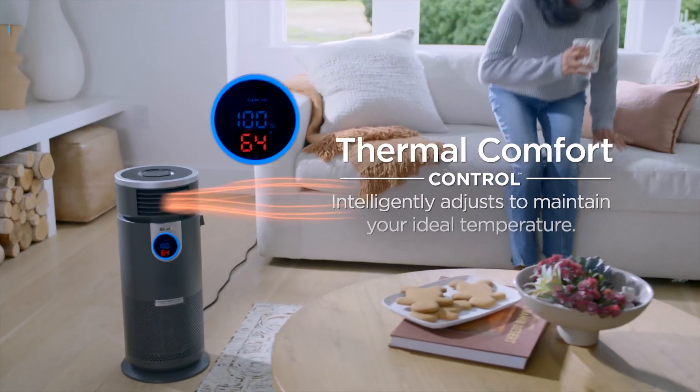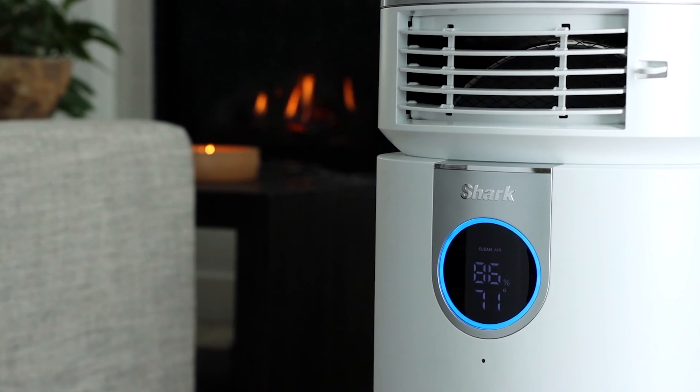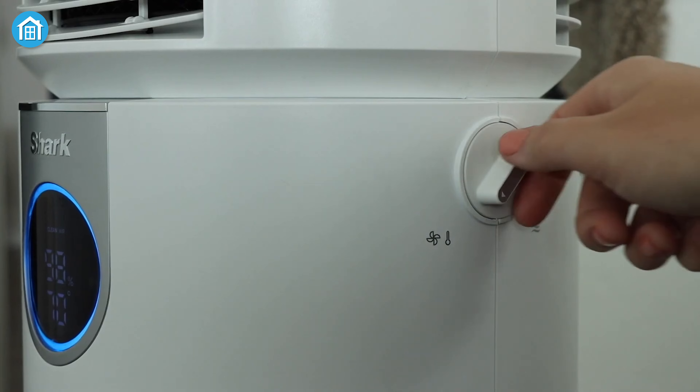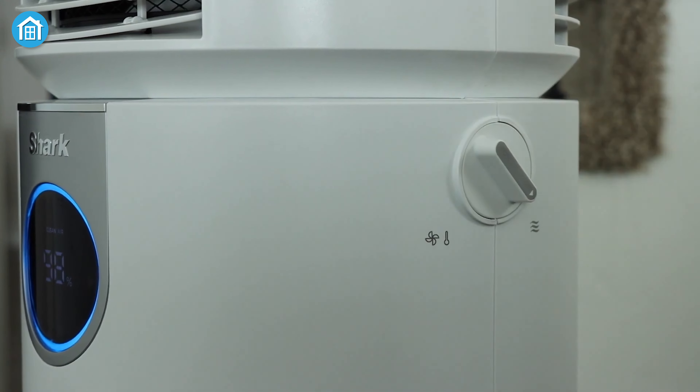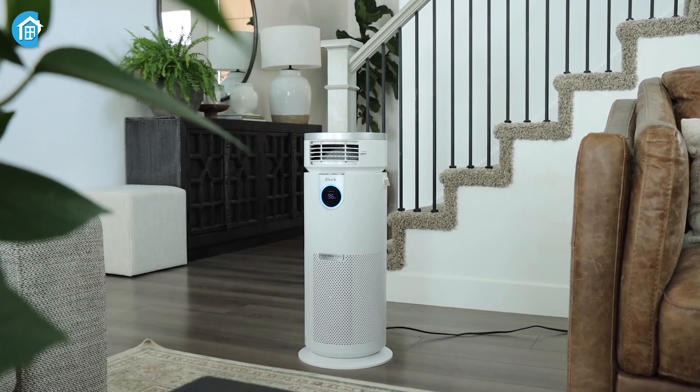A unique feature of this device is its OdorLock technology, which helps remove and neutralize smells from pets or cooking. While we weren't entirely sure how well it worked with the smell of a takeaway curry, it gave us peace of mind knowing it was helping to make the air around us fresher and easier to breathe.